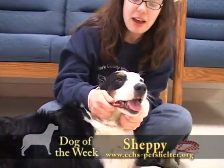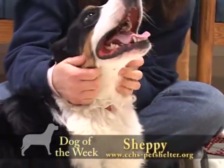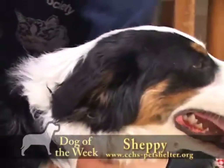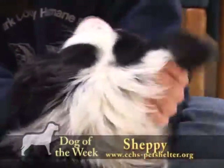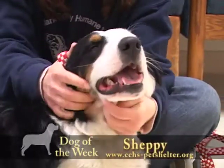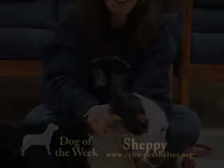Sheppy has not been with us here at the shelter for very long, so he does need to be neutered yet. Hopefully next week he'll be on the schedule for that surgery, but if not and you are interested in adopting him, that is something you would have to have done on your own. Sheppy is here at the shelter, ready and willing to meet everyone, so stop in to see him today. If you're interested in adding him to your family, you can apply online or stop at the shelter and fill out an application here. Everyone looks forward to seeing you. Thank you.